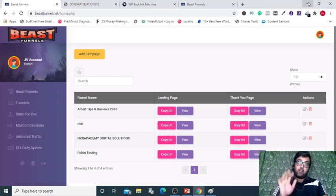It has a $5 off right up at the front end purchase. So now let's check what Beast Funnels is in a nutshell.